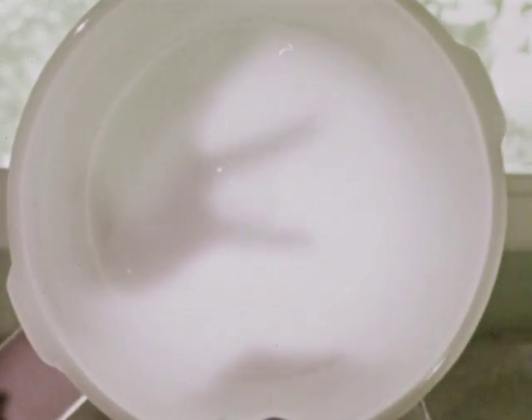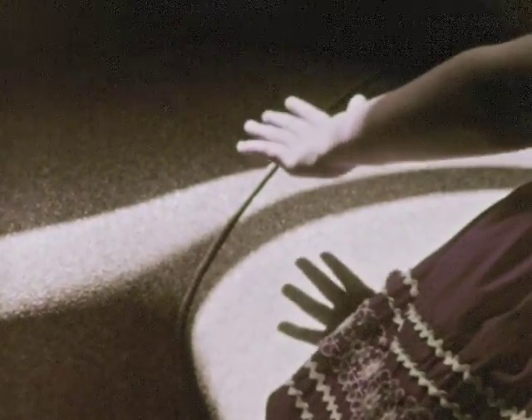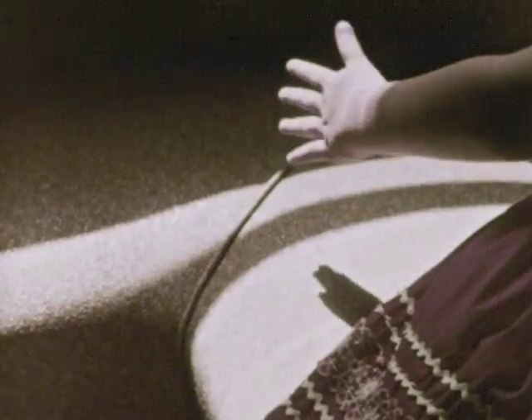But light doesn't travel through some things, such as a person's hand. When light doesn't travel through something, we often see a shadow. Here is a shadow made by the sunlight.